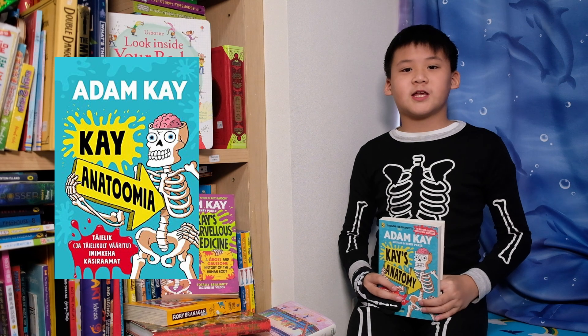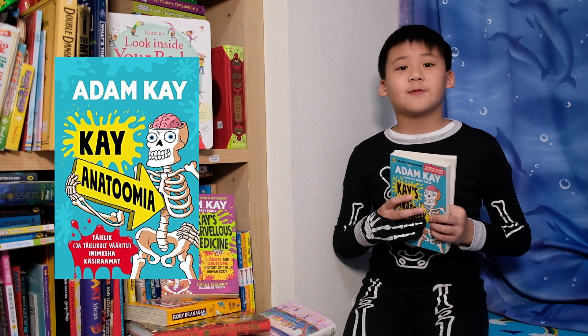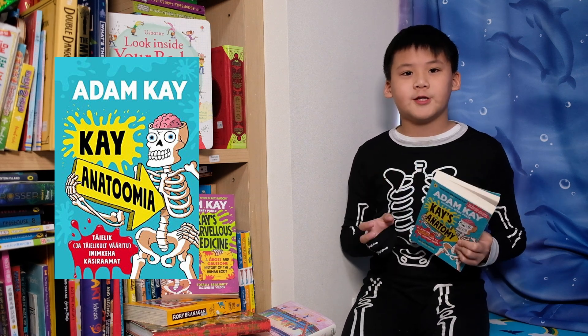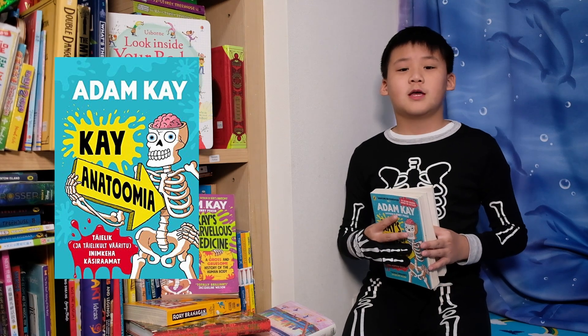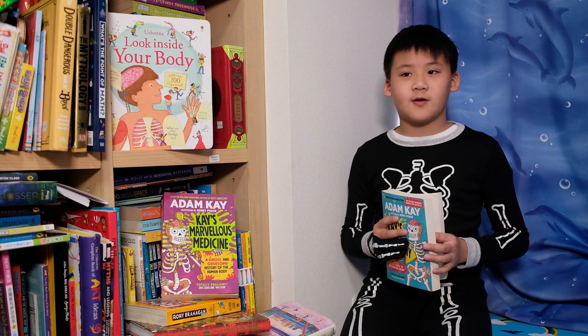This non-fiction is the complete and totally disgusting guide to the human body. It is separated into chapters which talk about different sections of the body and how they work. It has wonderful illustrations, it's meant for kids, and it's very funny.